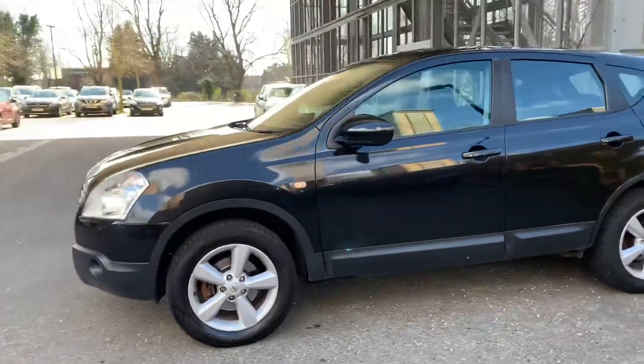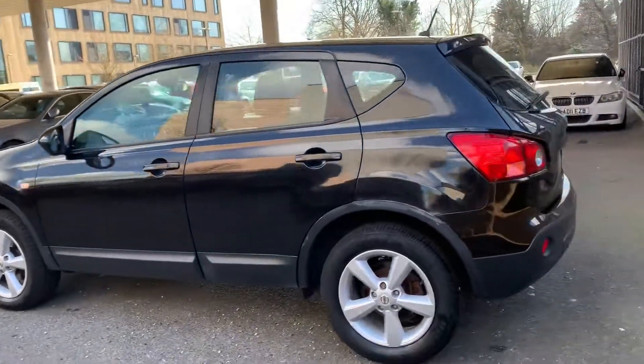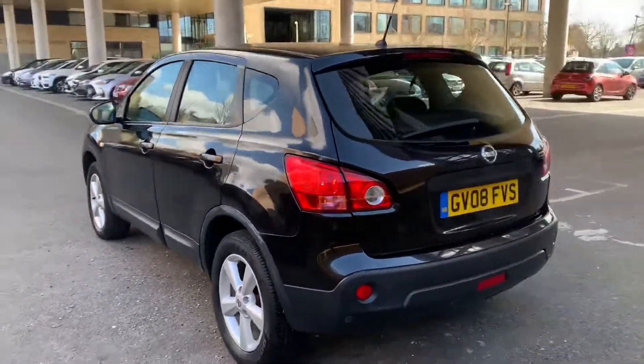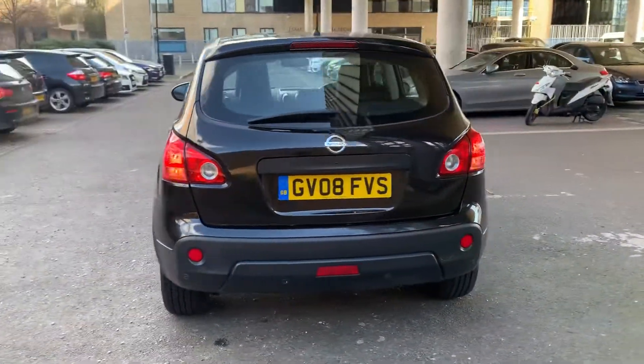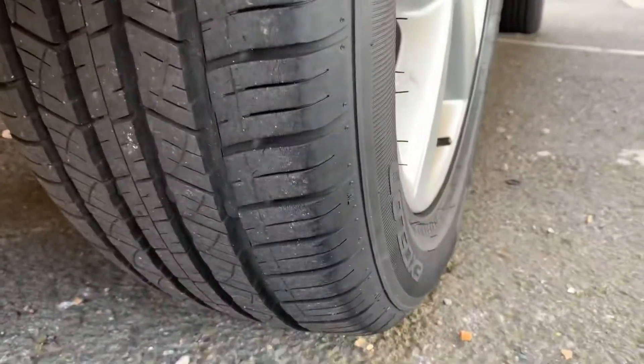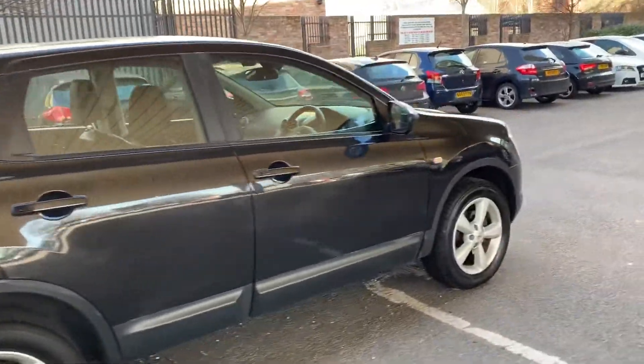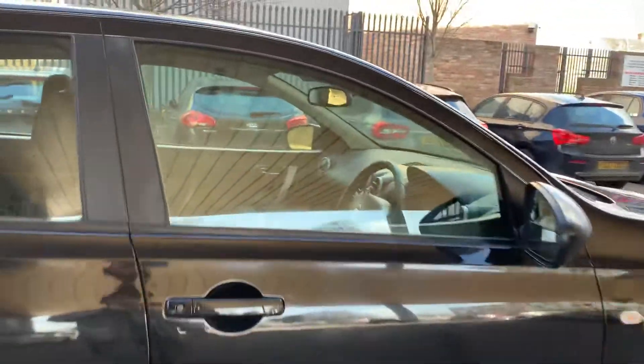Here is the Nissan Qashqai, and its exterior is very excellent as you can see. The tires are in immaculate condition, so overall the car is perfect from outside.